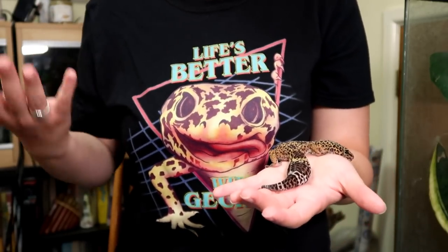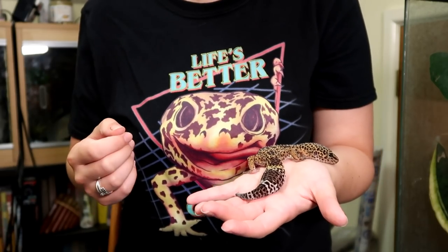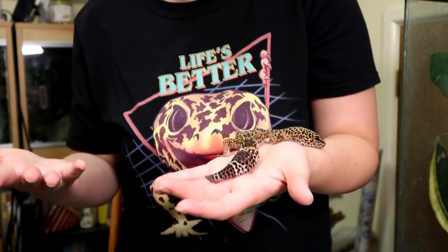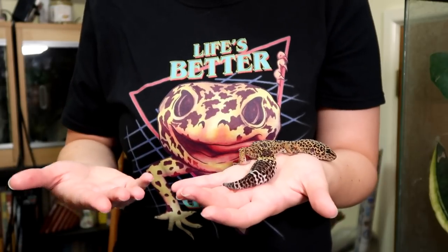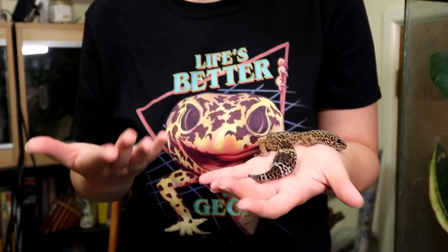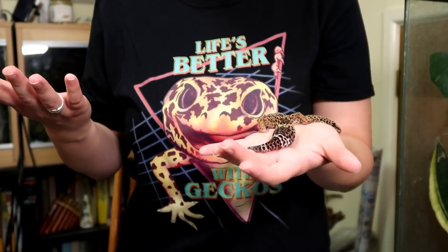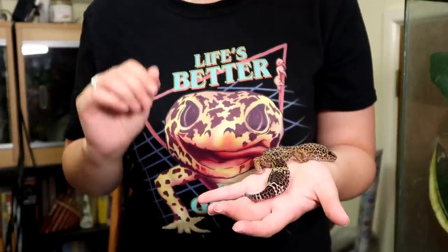If you're looking for a baby or juvenile leopard gecko and want to know what to look out for to make sure it's healthy, I do have a video on that which I think would be very helpful – I'll leave that link at the end and below. The more healthy geckos you see, the better you get at determining whether a gecko is overweight or not. I hope this video has helped. Please subscribe if you haven't already – thank you for watching, goodbye.